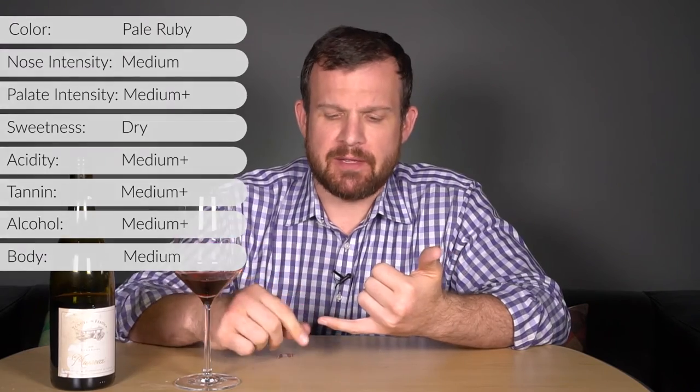On the palate I'm still getting bright red fruit — a little bit riper than the nose. Strawberry, red currant, maybe even a little red cherry. Then I'm getting a little bit of spice. I think this is fermented in stainless steel with a little used oak aging. I'm not getting a ton of oak, but I'm getting the oxidation — that leathery kind of note on the finish. Also getting salted meat, like prosciutto, and almost a little bit of pepper as well.